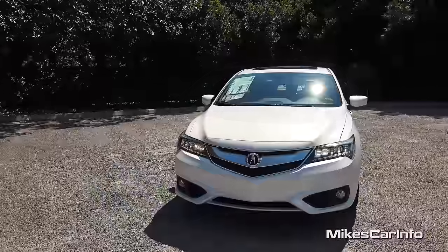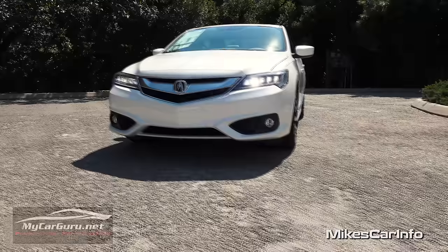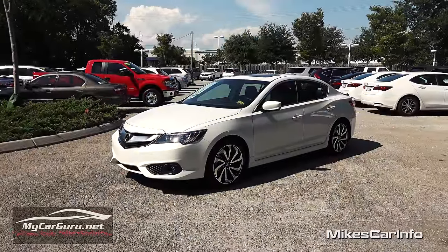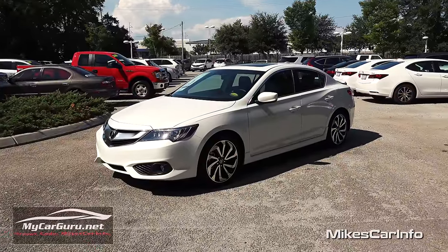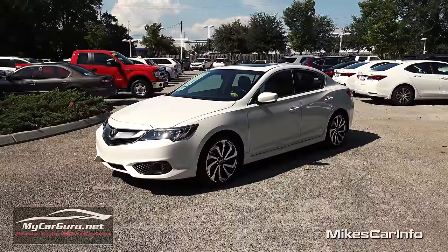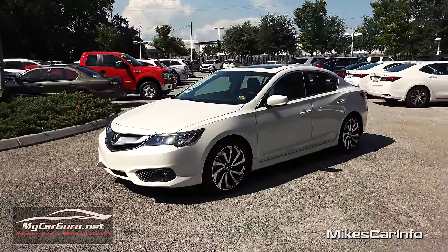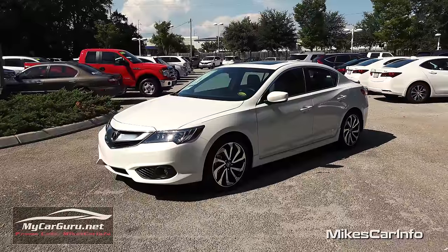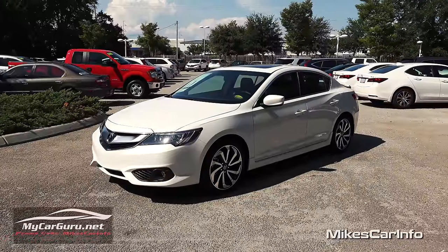I'm checking out a 2016 Acura ILX Premium with the A-Spec package. This is a really sweet car, and it gets me super excited to show it off. It has a 2.4 liter, 201 horsepower, 4-cylinder iVTEC engine, paired to an 8-speed dual-clutch automatic transmission, which is insanely awesome and really, really fun to drive. You've got to take one of these for a test drive.